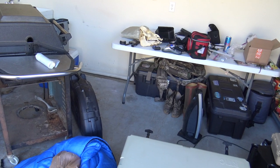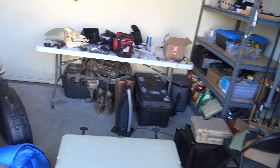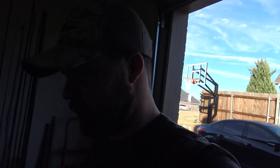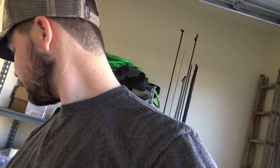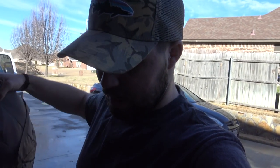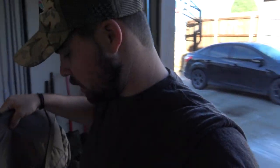Some of this stuff needs to go in my truck, some of it needs to just get out of here completely, and this grill needs to be thrown away because we got a new one. But that's for another day. So I want to go ahead and put this fly fishing stuff back in here, and I've got to grab one of my soft coolers.